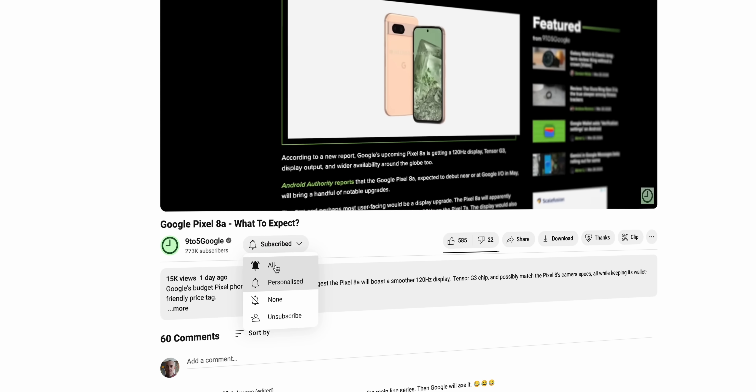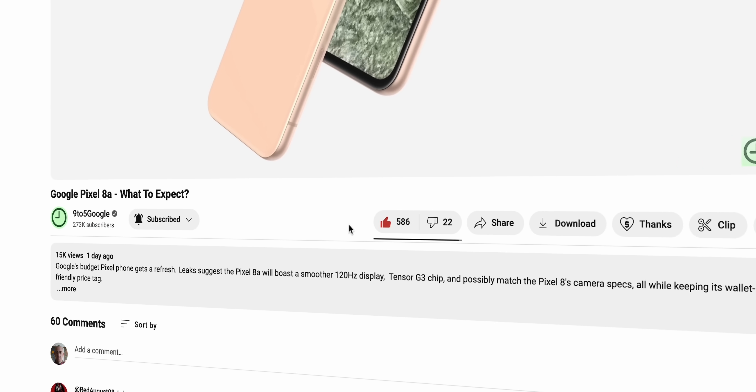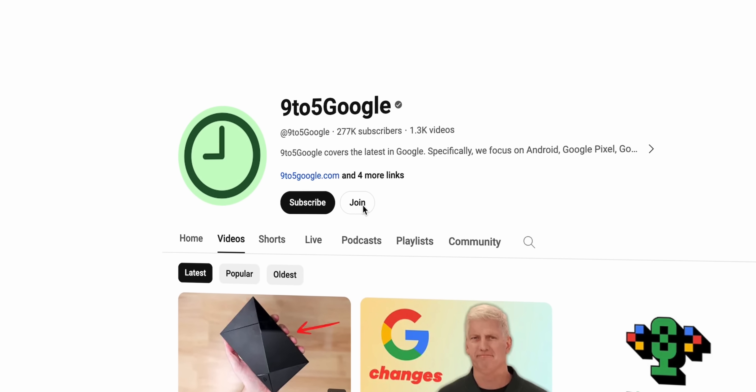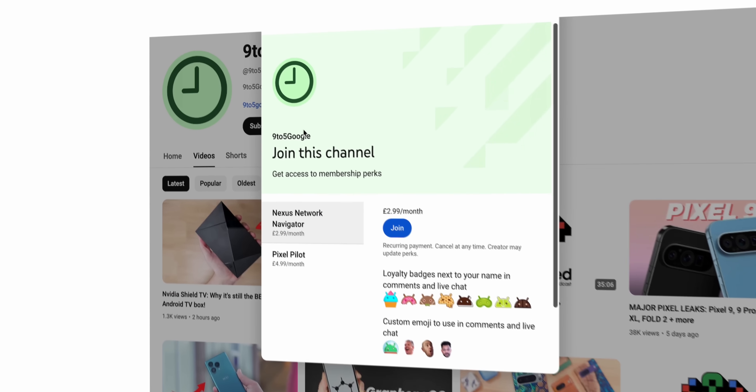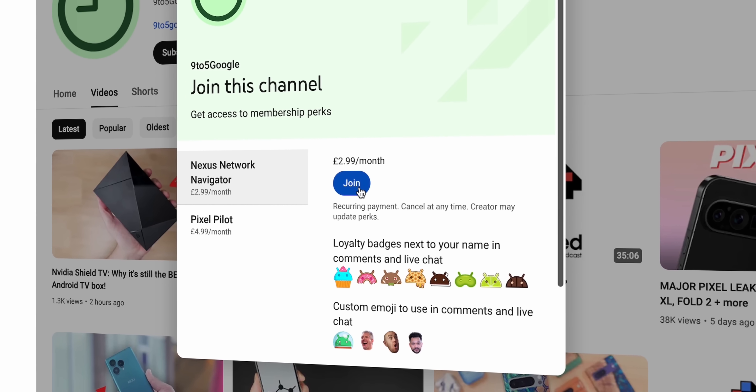If you want the latest Android or Pixel content, then why not consider subscribing to 9to5Google here on YouTube? We would really love to have you, and it helps grow our community. And if you want exclusive content, including behind-the-scenes videos, exclusive wallpaper packs, and more, then check out our channel memberships by clicking or tapping the Join button to learn more.